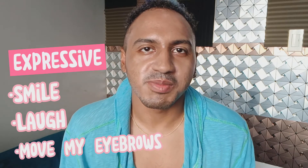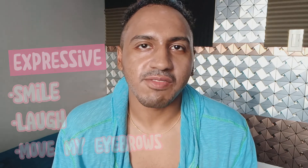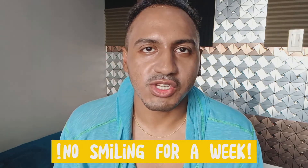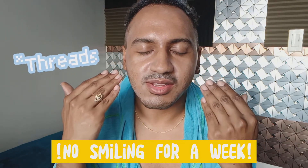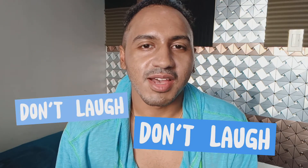Normally my kikis, I'm very expressive. I like to smile and laugh and use my eyebrows. I was told not to do that for up to a week — no big expressions — because I might move the threads. So I'm trying not to laugh. Don't laugh, Mikey. Don't laugh. I don't want to move the threads. So this is day two.